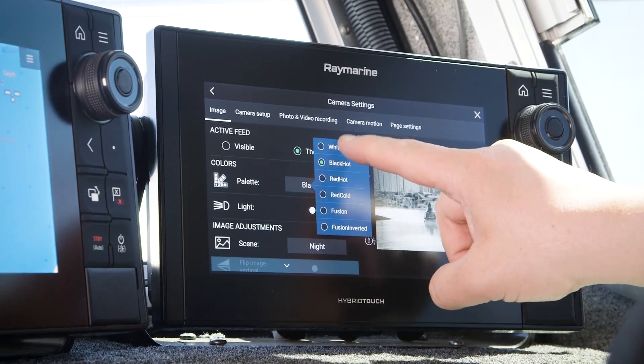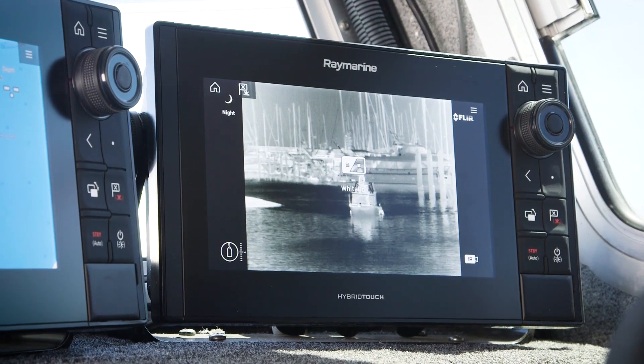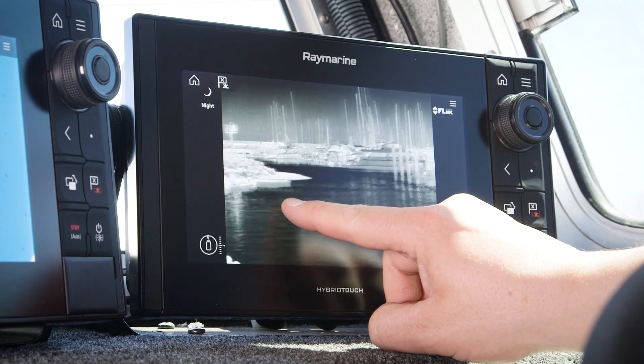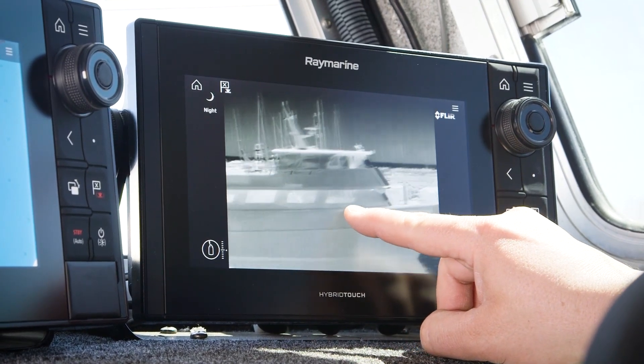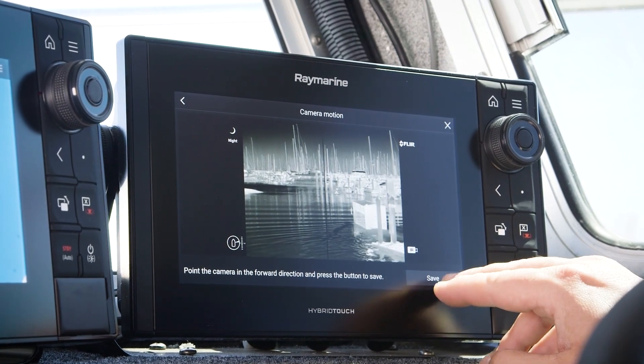The M400 offers several different color palettes you can select from to aid in picking out targets or to reduce eye strain. The FLIR M400 can be integrated with many multi-function navigation displays from Raymarine, Furuno, Garmin, and Simrad. Most of these systems allow you to control the camera's pan and tilt by touch screen, and changes to settings and preferences can be made through the MFD's menu system.